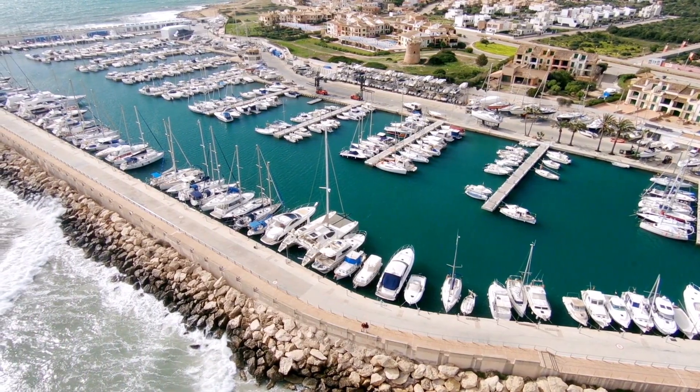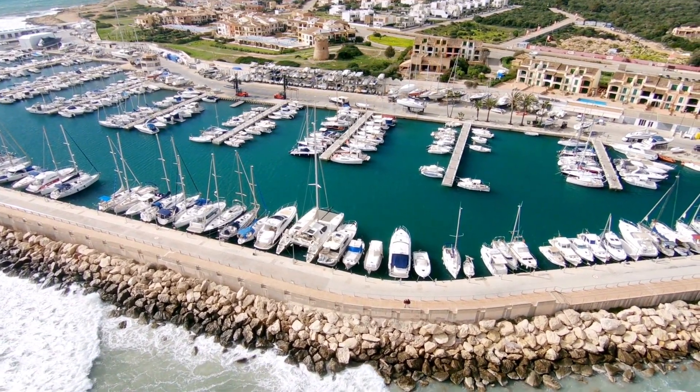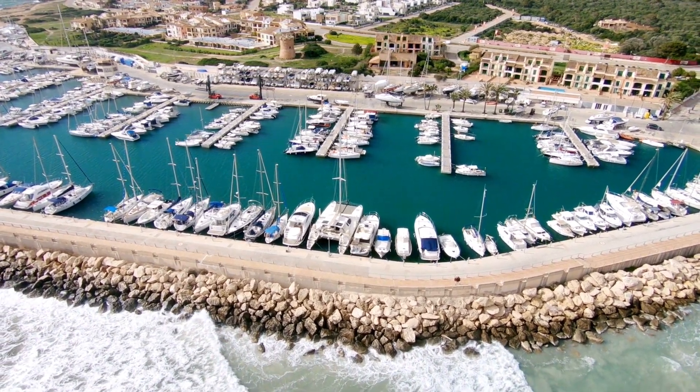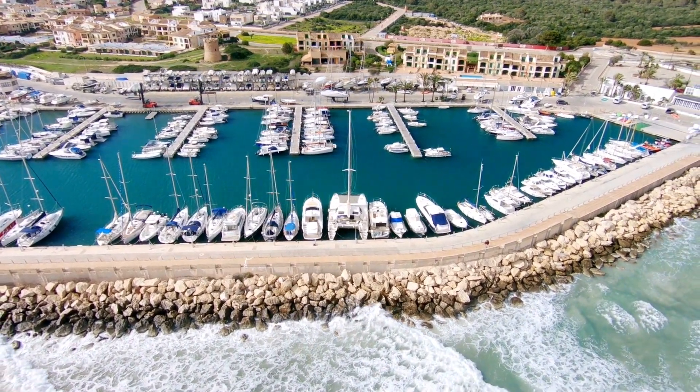Our next stop takes us to Port Antonio, a serene and unspoiled gem on the eastern coast of Jamaica. Explore the enchanting Blue Lagoon, a picturesque turquoise cove surrounded by lush vegetation. Visit Frenchman's Cove, where the crystal clear river meets the Caribbean Sea, providing a tranquil oasis for relaxation.